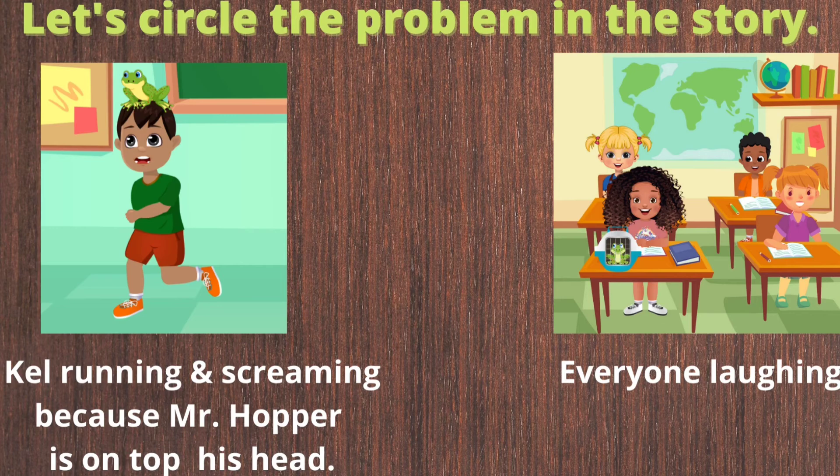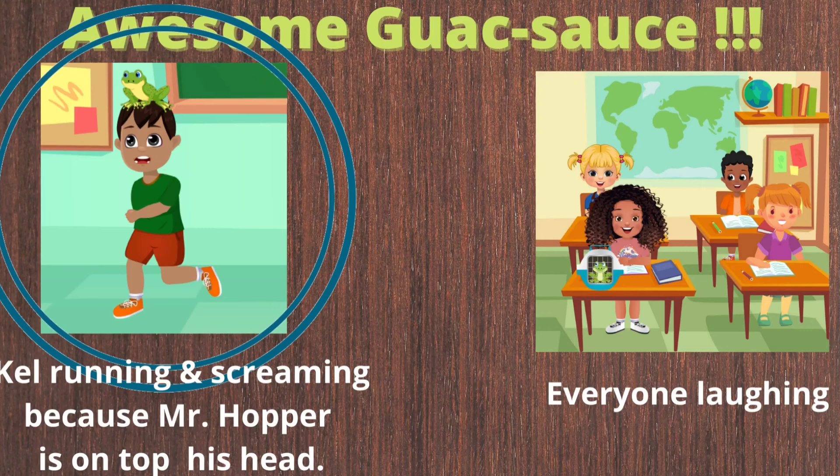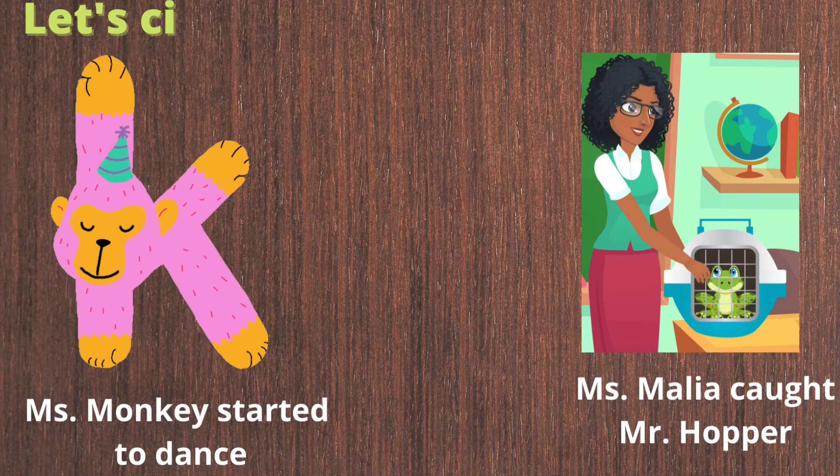Let's circle the problem in the story. Was it the first image of Kel running and screaming because Mr. Hopper is on top of his head, or is it the second image when everyone was laughing? Correct! The problem in the story is when Kel was running because Mr. Hopper is on top of his head, causing all the confusion and excitement in the classroom.